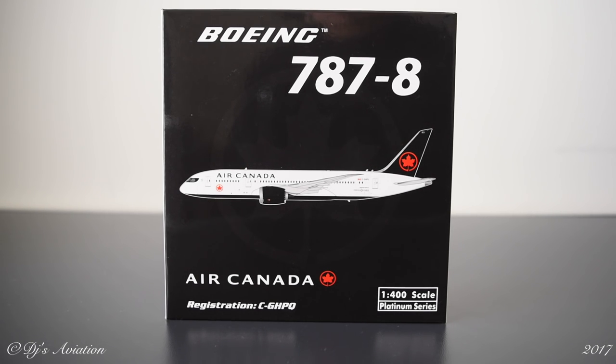Onto the box — it's a pretty much standard Phoenix box. If you've purchased Phoenix models before, this probably looks quite familiar. In the middle is the digitalized image of the new Air Canada livery released just a couple of months ago. At the top is 'Boeing 787-8' in large print, and behind the Air Canada text you can make out the maple leaf featured on the tail and towards the front. Towards the bottom we have the Air Canada logo, the registration C-GHPQ, and bottom right shows 1:400 scale Platinum Series.